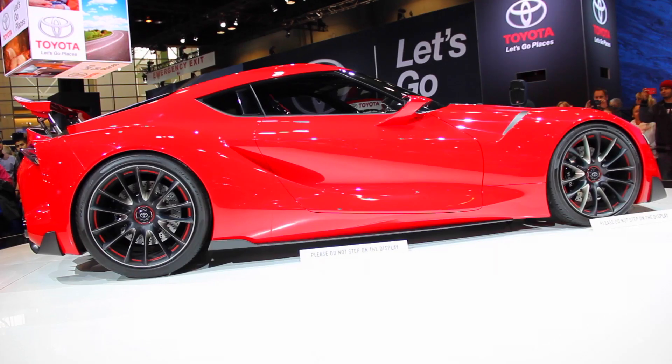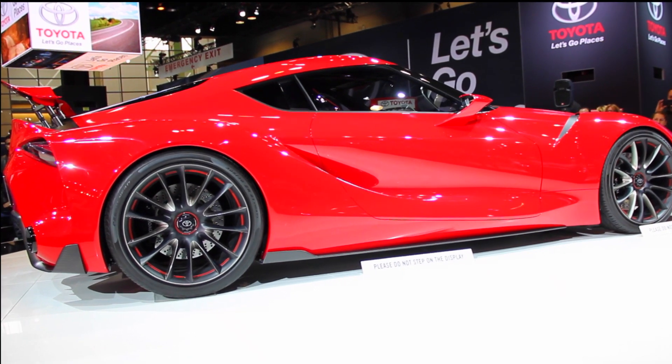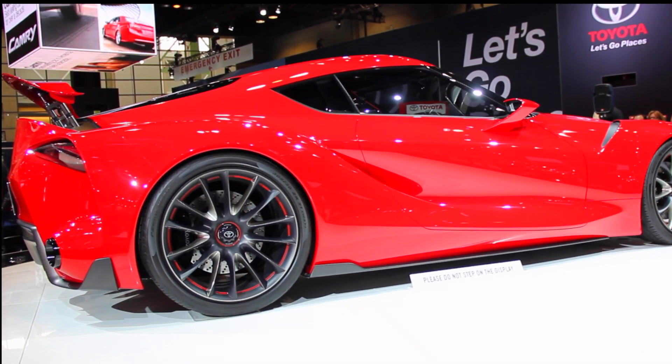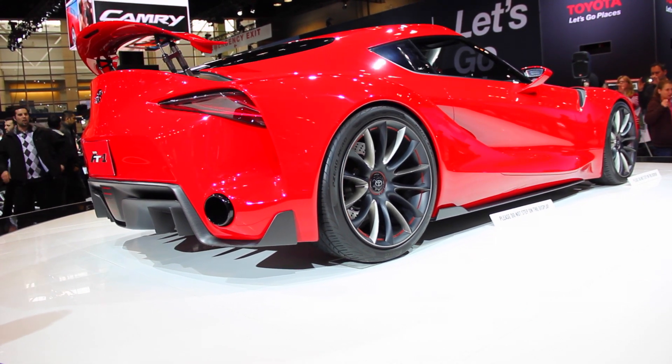Welcome back guys. What you're looking at here is actually the Toyota FT1 concept car. This is one of the concept cars from Toyota. It's a sports car, falls in the sports car category. It's at the Chicago Auto Show 2014.